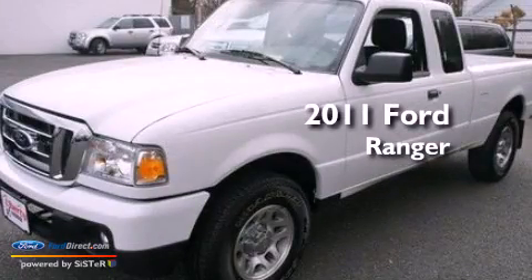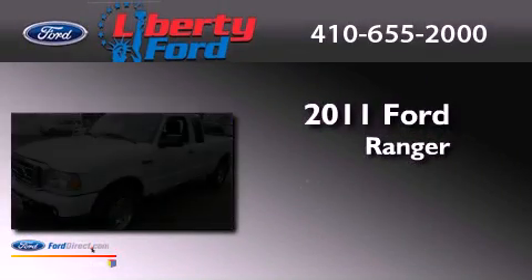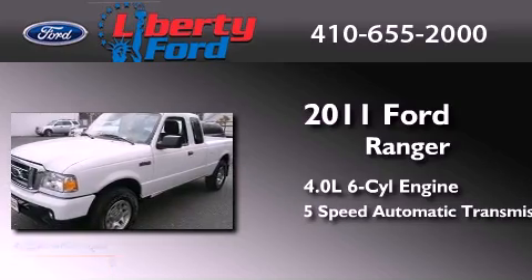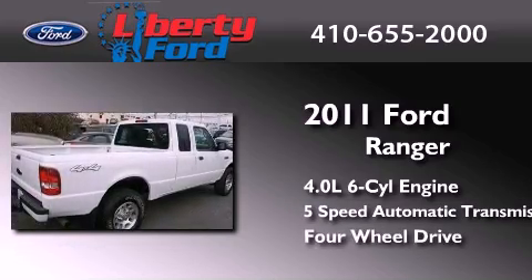This is a 2011 Ford Ranger. It has a 4.0-liter, six-cylinder engine, a five-speed automatic transmission, and the added capability of four-wheel drive.